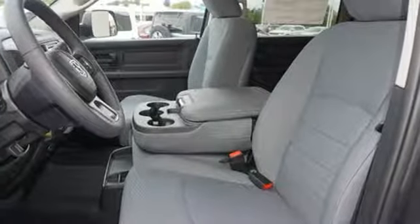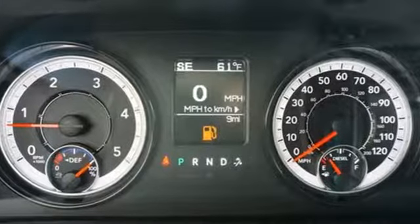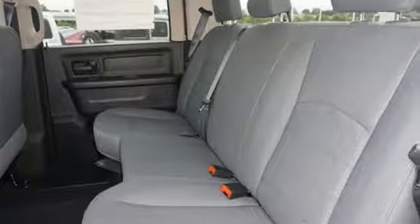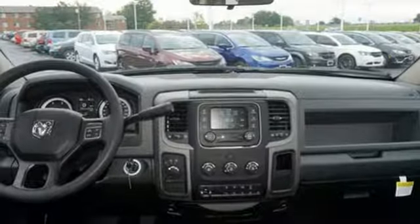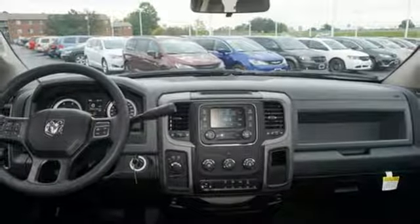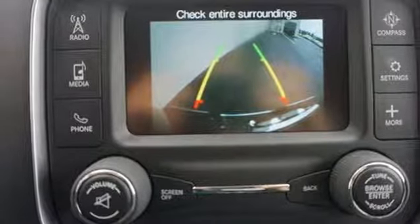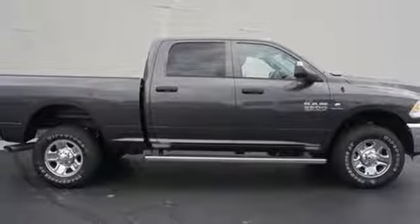Driver selectable mode, electronic shift on the fly, trailer brake controller, voice activation, power heated mirrors, manual tilting steering column, metallic paint, heavy duty shocks, auto dimming rear view mirror, and automatic transmission. Ram gets the job done.